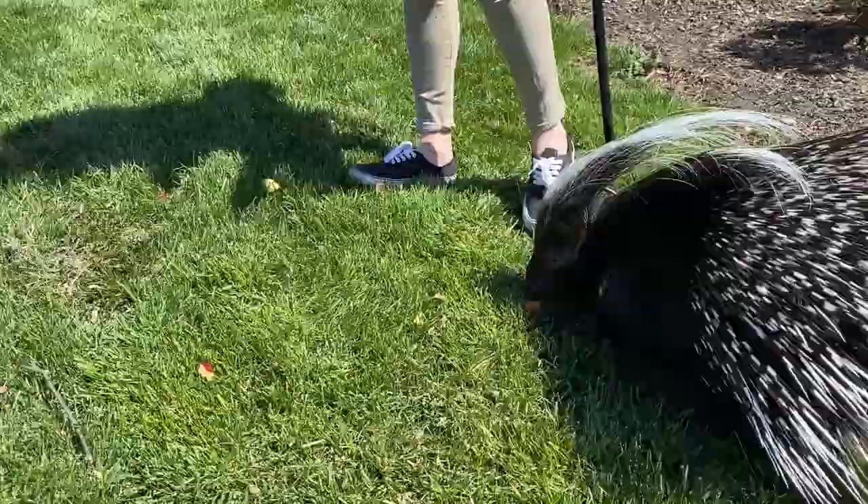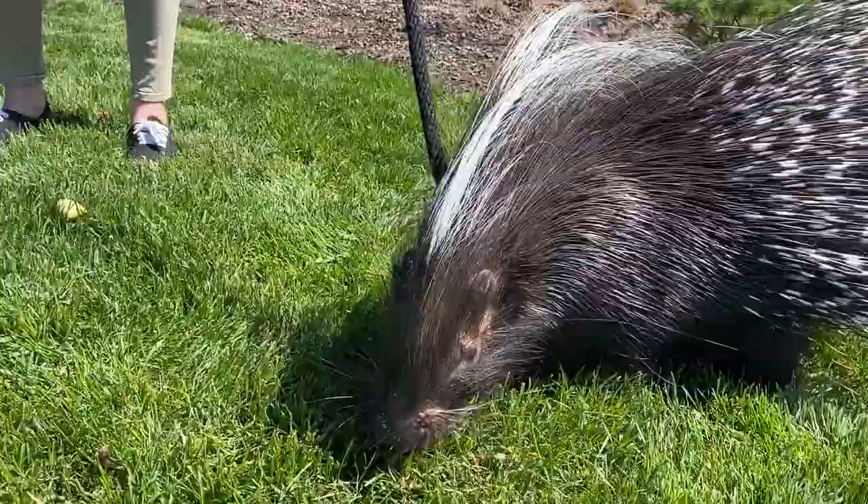There she is using that nose. She's getting some of her favorite treats right now — she's getting some apples, some grapes, and even some sweet potatoes. She found a sweet potato.